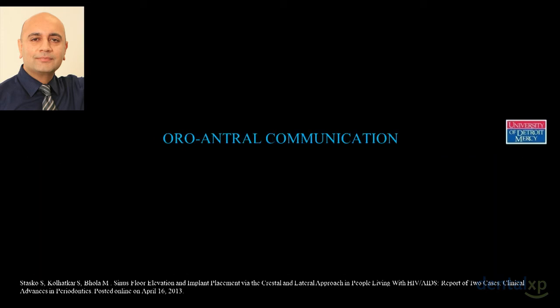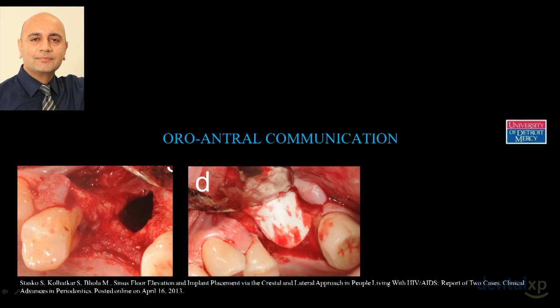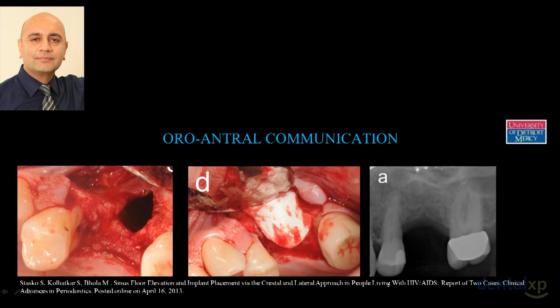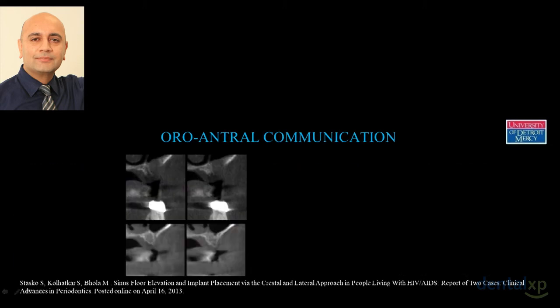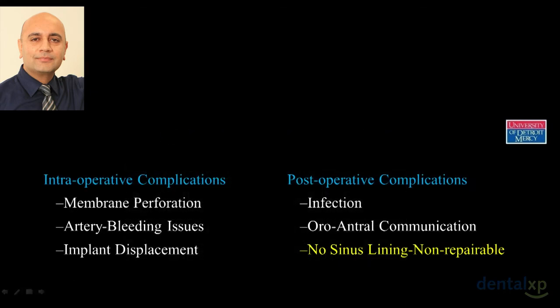After removing the granulation tissue, we had a huge oro-antral communication with no sinus lining. We used a resorbable collagen barrier — a thicker one that takes four to six months to resorb — sealed it, and let it heal. Six months later the cone beam CT showed not just closure but actual bone gain. Because the palatal wall prevented epithelium from growing in, we maintained a blood clot, and we now had bone where there had been none — no bone graft was placed. We could then place an implant.